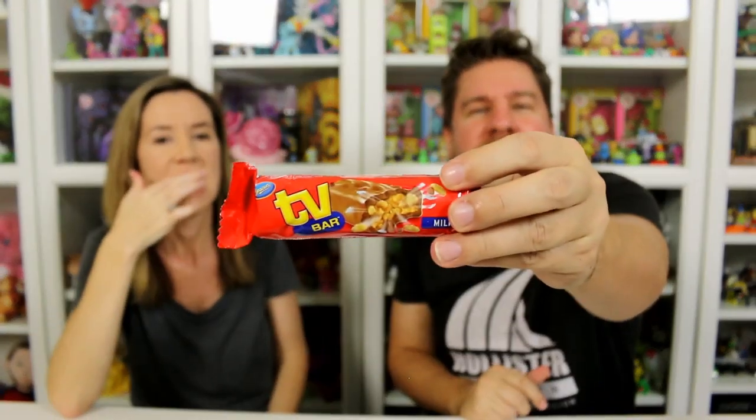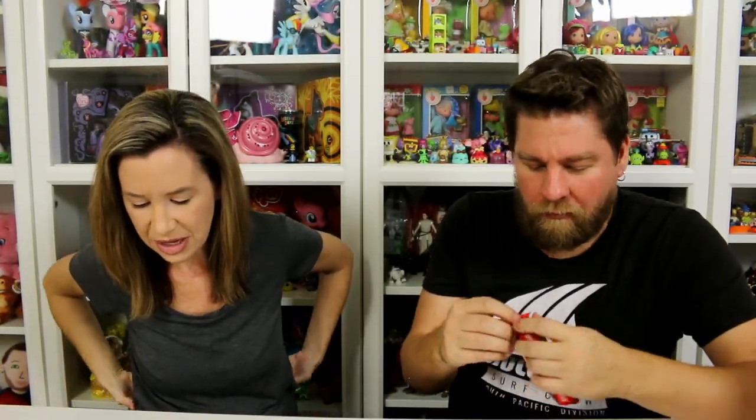This is what I'm looking forward to — the TV Bar. Rice puffs, crunchy rice puffs encased in smooth milk chocolate. Airy in texture and unique flavor. It kind of looks like a Musketeers but it's like a brick. Airy but very light. I was expecting a solid bar because it's heavy. It has coconut in it — like a hint of coconut. Blend of coconut, chocolate, and rice puffs. Not bad.